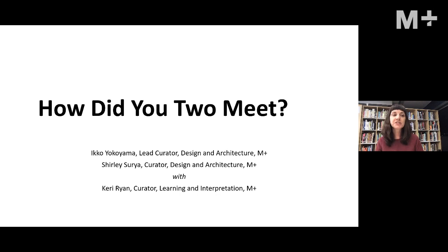Today we are diving into the world of the design and architecture collection. First up is our lead curator, Iko Yokoyama, who will introduce two objects from the design collection. Once Iko has finished, we'll hear from Shirley Surya, who will introduce two objects from the architecture collection. They each have no more than 10 minutes, then we'll leave 10 minutes at the end for questions. Please feel free to type them into the chat window.